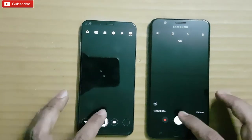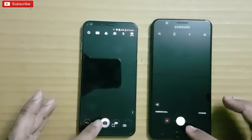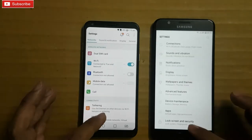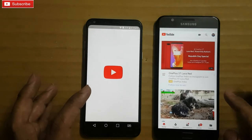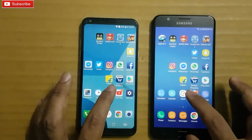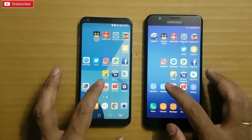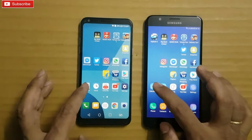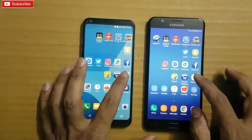Let me take a snap — Q6 took the snap faster. That's clear. Settings — Q6 again. YouTube — On 7 Prime was faster. Clock — again a tie. Calendar — On 7 Prime was faster. Calculator — On 7 Prime again. Play Store.